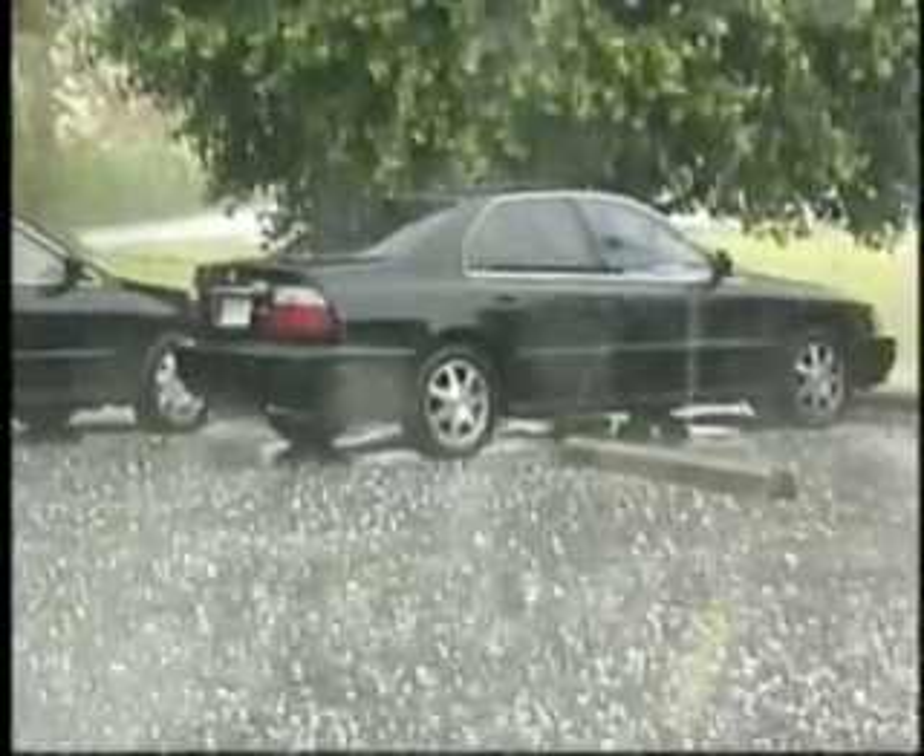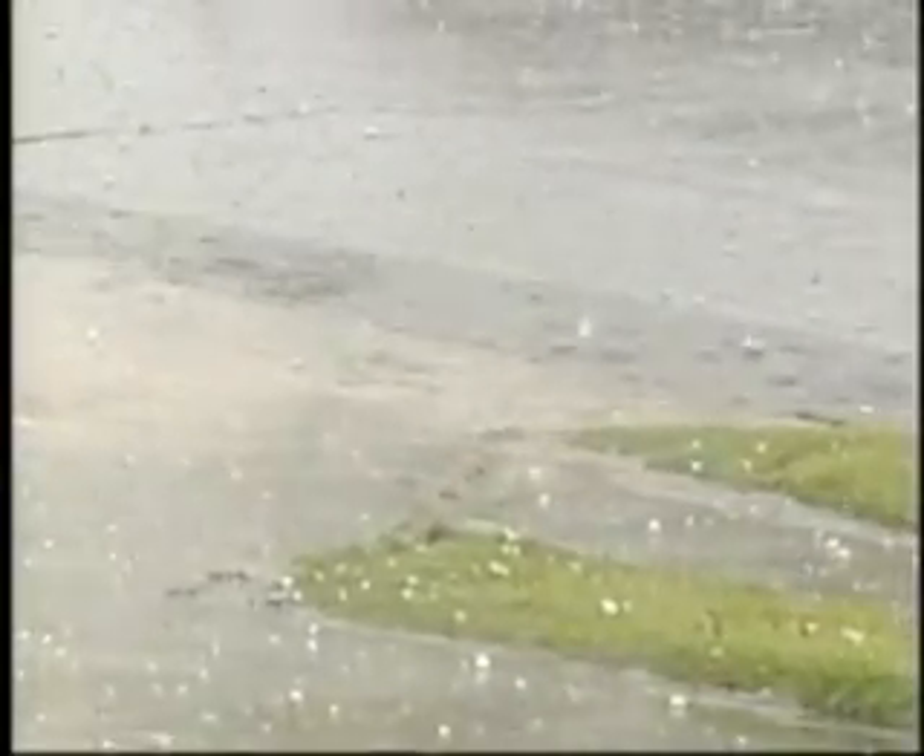When it comes to severe thunderstorms, hail doesn't cause the most property damage — straight-line winds hold that distinction. And hail doesn't cause the most thunderstorm-related deaths either. That title belongs to flash floods.